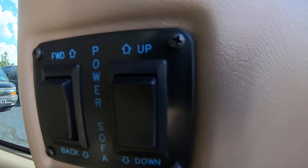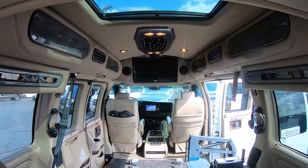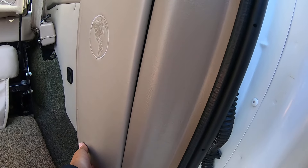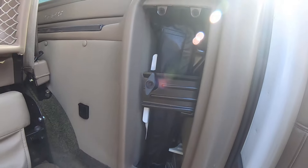This has the power reclining bench, so this bench will slide forward and backwards and recline. Also in here you have your jack — if you ever have a flat tire it's all right there to get you back on the road.